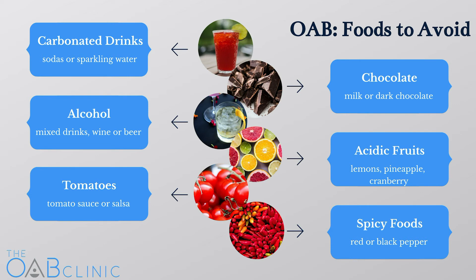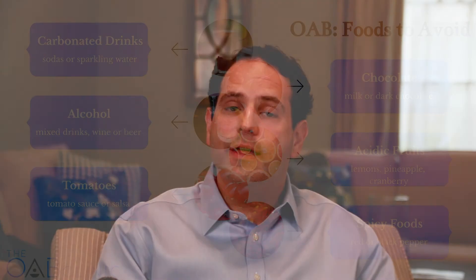Cranberry juice is actually almost as acidic as lemon juice and can be irritating to the bladder of some people. Finally, there are some people who report that artificial sweeteners can be irritating to their bladder. There's actually some recent data to show that we have receptors in our bladder that are sensitive to sweet — almost like taste buds in the bladder.